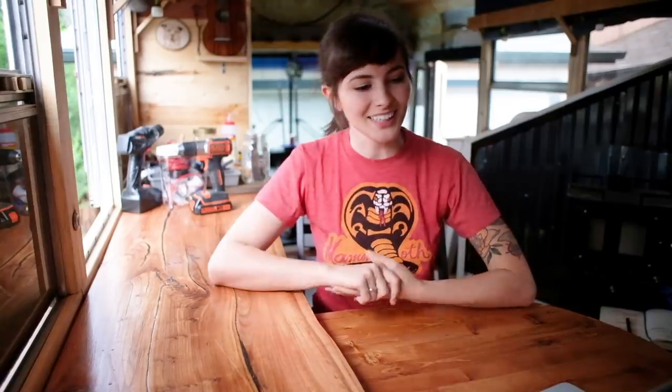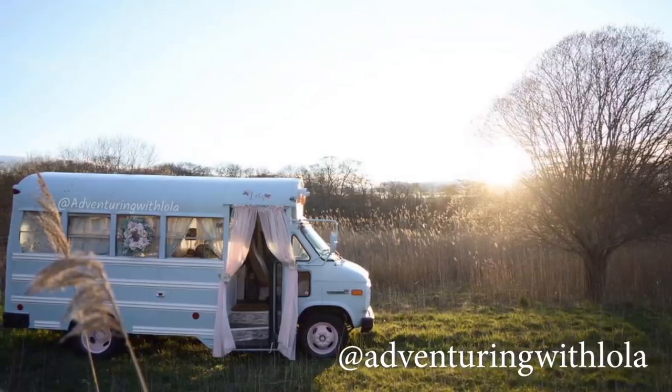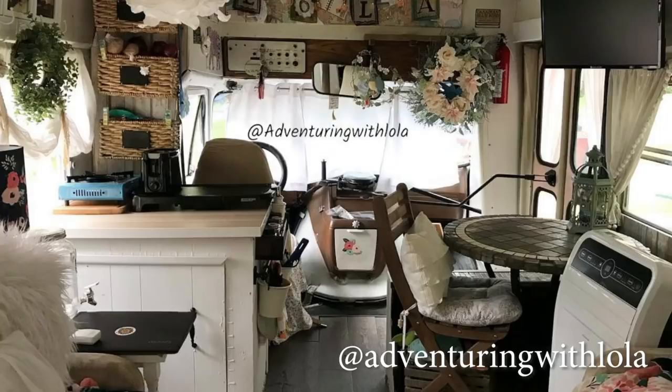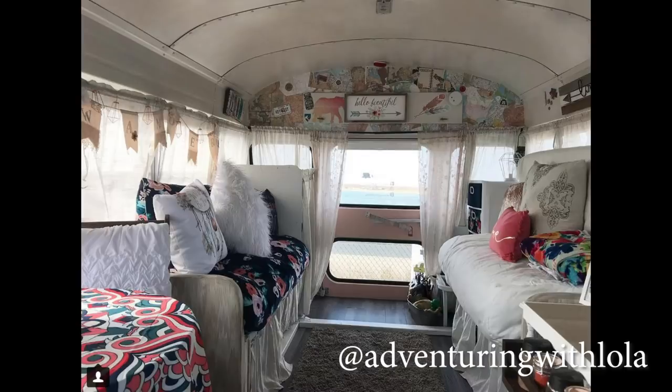At number one — and again this is just my personal favorite with no real criteria except what Tiffany likes — this is Adventuring with Lola. This bus is just so cute and feminine. I love the color outside, those pink curtains, the wreath she's got up there. Instead of building out a dinette she used a bistro table with chairs, which makes it feel more like a cottage than a bus. She made room for a bathroom and used tin tiles around it, which has a really cool look and is probably inexpensive. She tiled her stair entrance, which I think is really neat — I haven't seen that before.